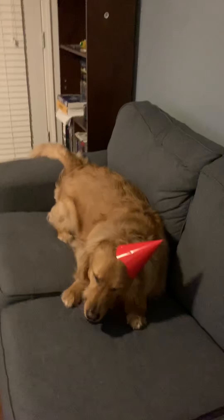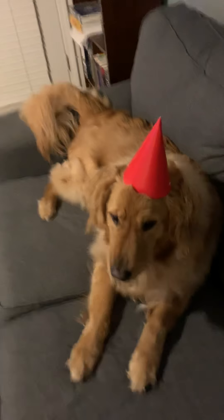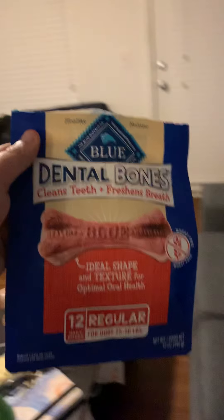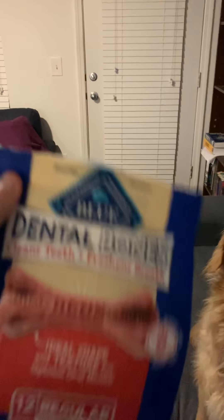A blue dental bone. He doesn't like wearing the hat — he pulls the hat off. But these are fantastic dental bones that you can give your dogs to clean their teeth.